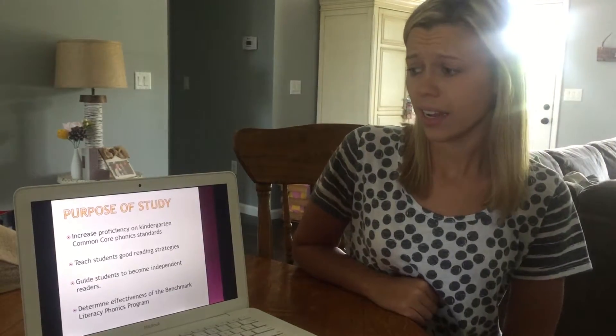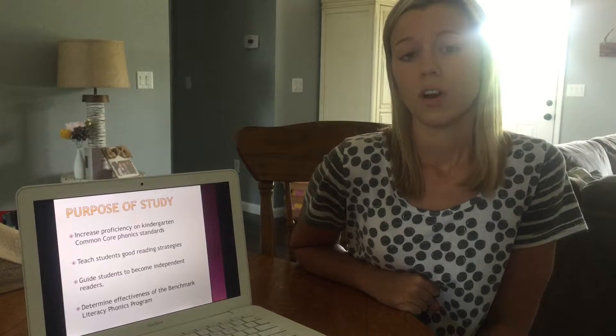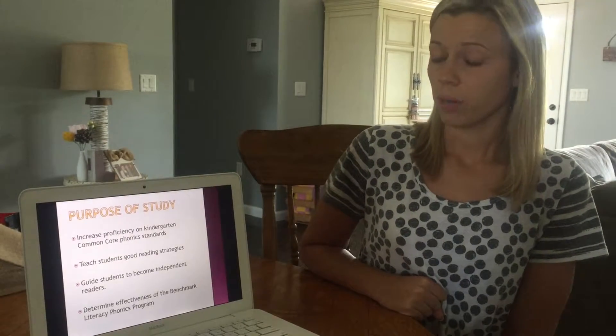The purpose of our study today is to increase the proficiency of kindergarten common core phonics standards. We're finding that our kindergarten students are not demonstrating proficiency on their phonics standards and therefore are not demonstrating proficiency in early reading.